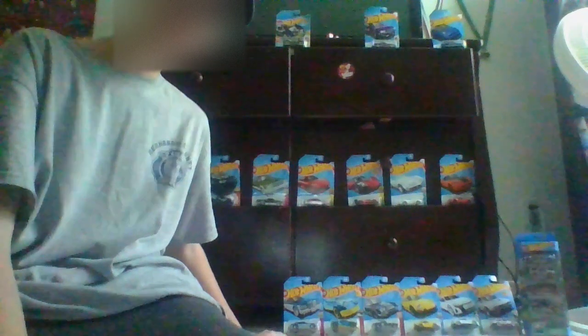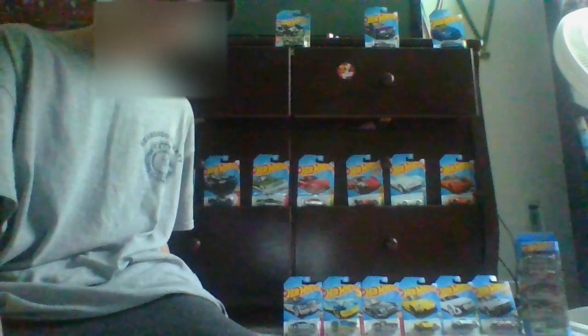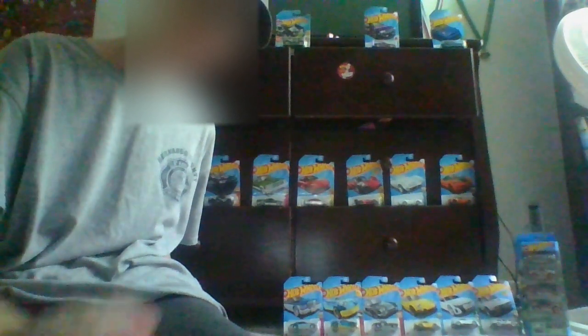Actually, you know what, I'm going to do one last car — just for you guys. I'm going to do eeny meeny miny mo, and if I land on a car I will open it. There will still be a part two, okay, I promise.